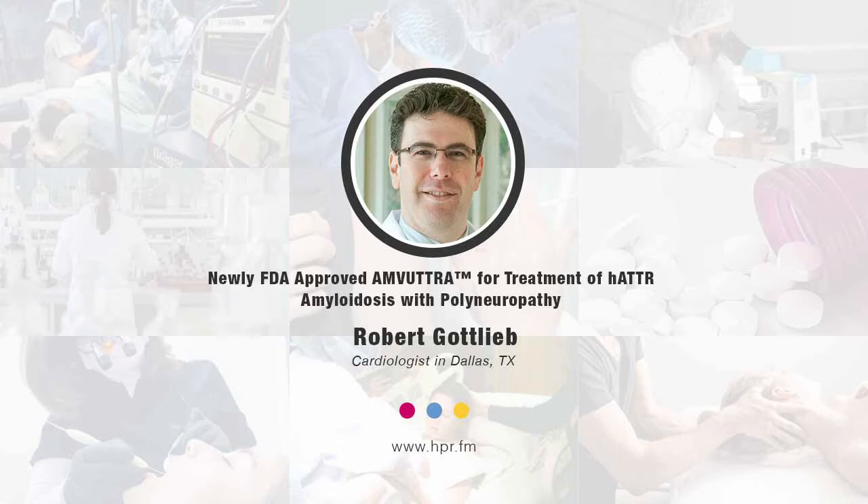They might complain to me of tingling in their feet and legs. They may even complain about irritable bowel syndrome-like symptoms that alternate with diarrhea and constipation. When I see that linked with polyneuropathy and with cardiomyopathy, I start thinking about rare underdiagnosed conditions such as ATTR amyloidosis — specifically hereditary ATTR amyloidosis, which is a rare underdiagnosed disease present in about 50,000 people worldwide, perhaps maybe a little bit more.